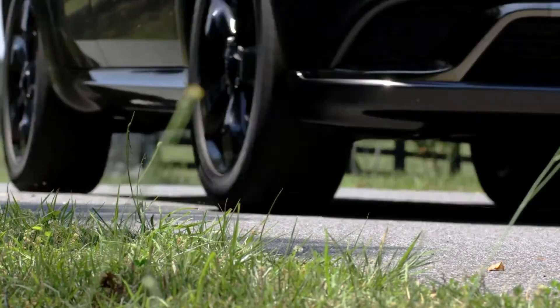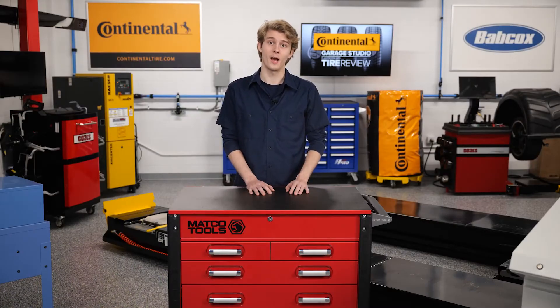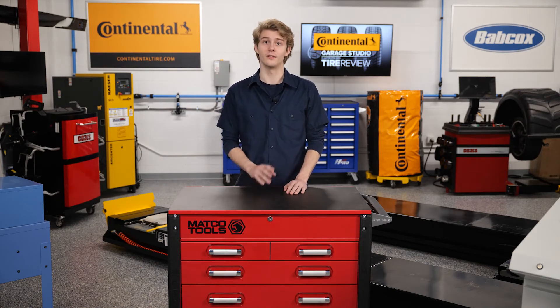Some tire components may be more effective than others. I'm Christian Hinton, coming to you from the Continental Tire Garage Studio at Pepcox Media. Thanks for watching.